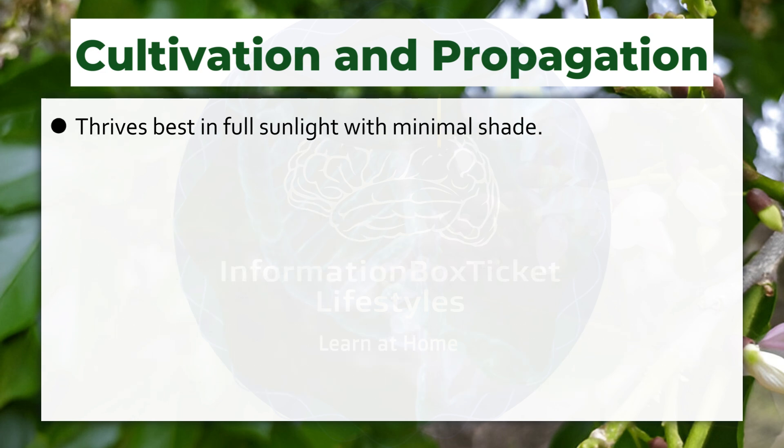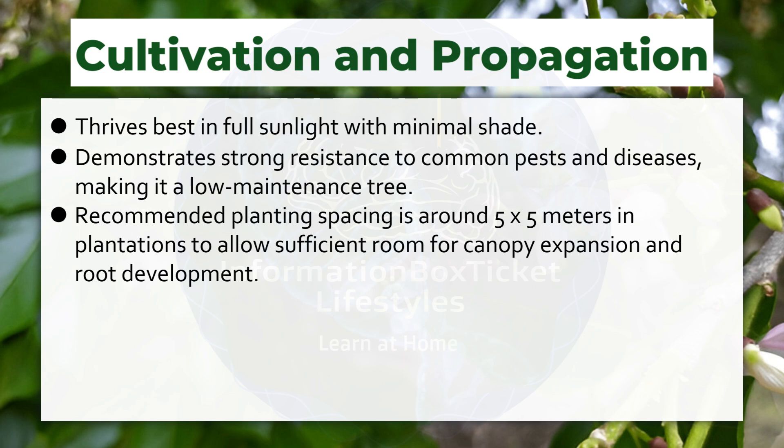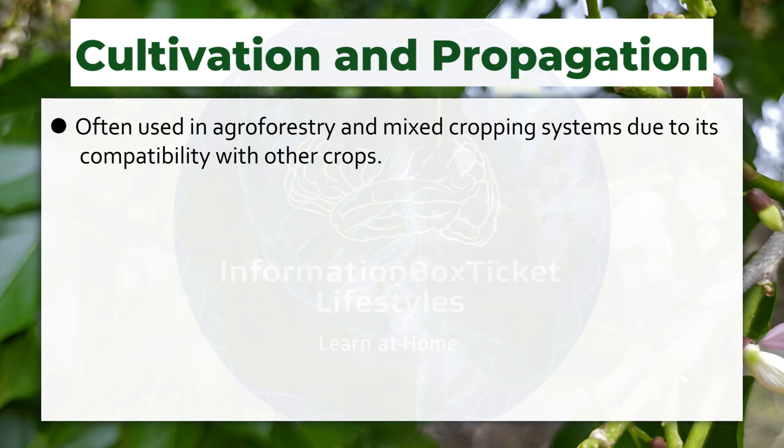Thrives best in full sunlight with minimal shade. Demonstrates strong resistance to common pests and diseases, making it a low-maintenance tree. Recommended planting spacing is around 5 by 5 meters in plantations, to allow sufficient room for canopy expansion and root development. Growth rate is relatively fast, and the tree can start flowering within 3 to 4 years after planting. Regular pruning may enhance shape and increase seed production. Often used in agroforestry and mixed cropping systems due to its compatibility with other crops.